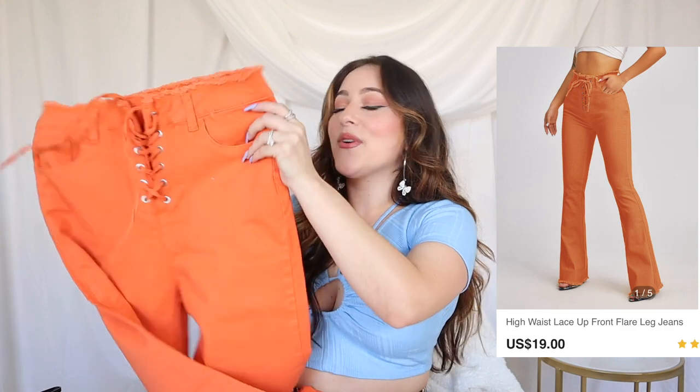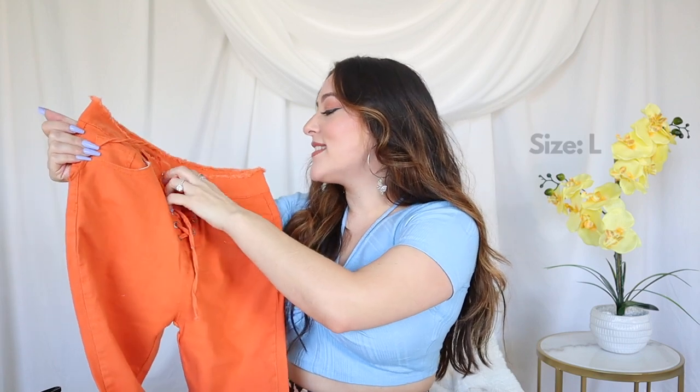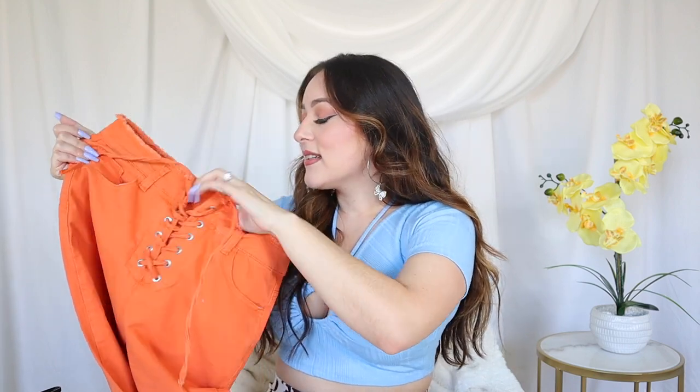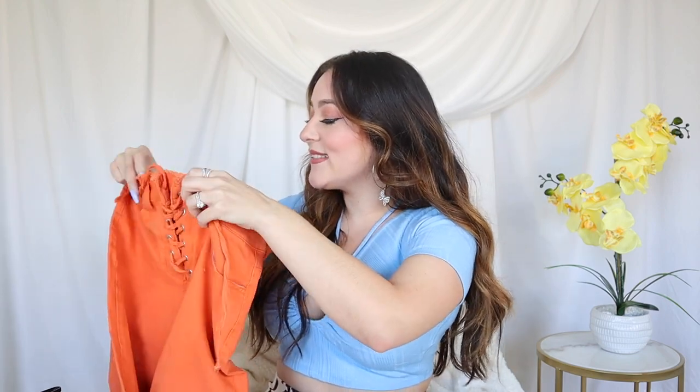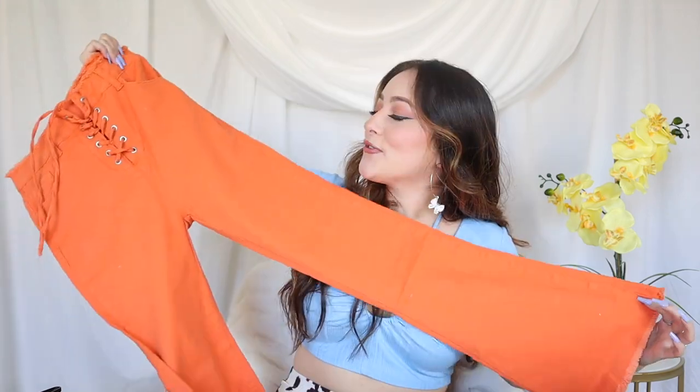A nice orange jean for summer — oh, she stretches a lot, that's great! There's a button on the inside, okay good. Look at the back — she has a little distress at the top which we're loving. Y2K is all the rave right now. A little flare moment too. I feel like orange is like a neutral to me so you can put pretty much anything with it — yellow, blue — look at this, it's so cute!